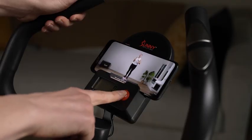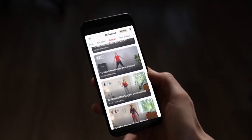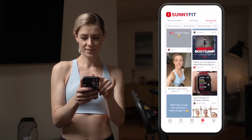Track your progress with the performance monitor, monitoring time, steps, pulse, and calories burned. Connect to the Sunny Fit app for real-time metrics, professional-led workout videos, and a vibrant social community.